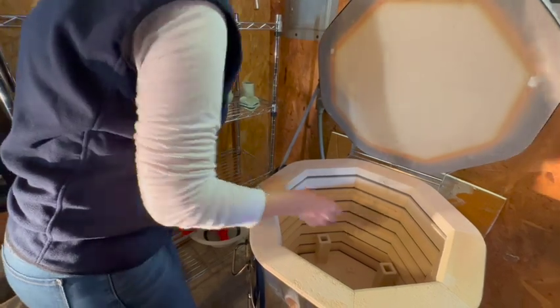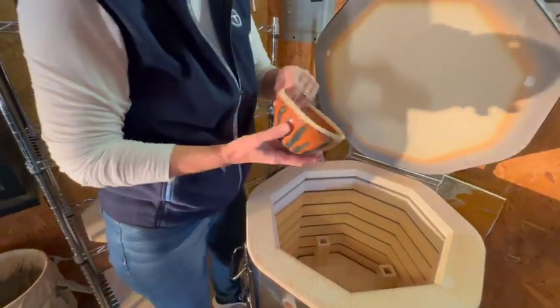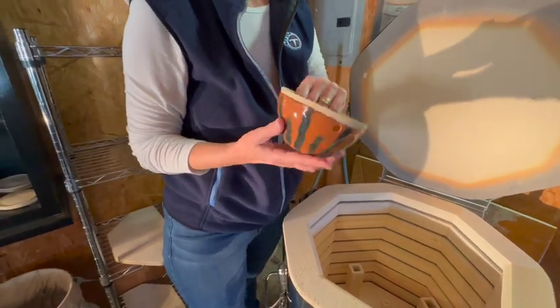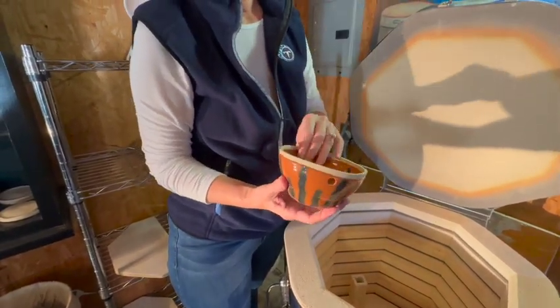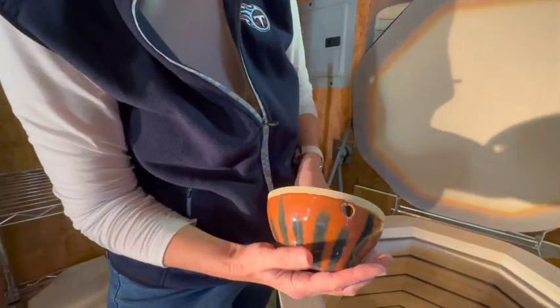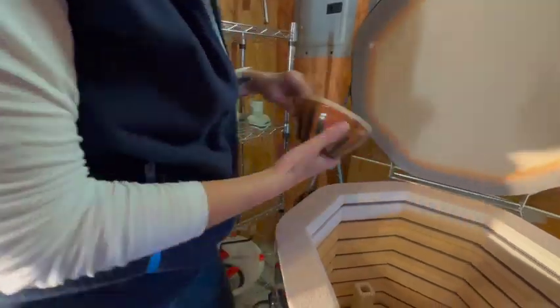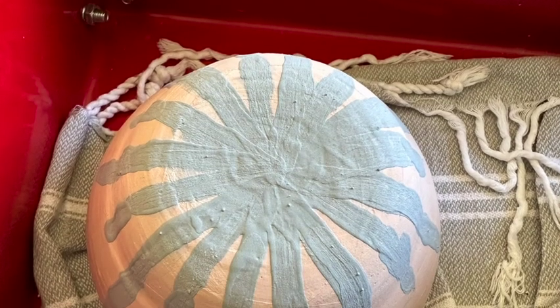I've got to get some gold on there. This is one of my boho bowls — I'll put some jute on and it'll be hanging. And this is just an orange and blue combo, it actually turned out pretty cool, so we'll get that strung up and get it in the shop.